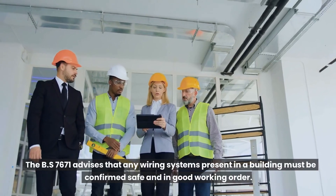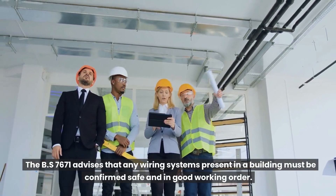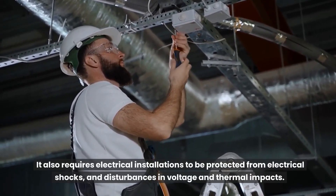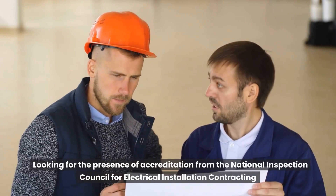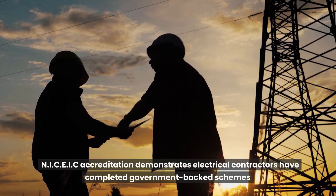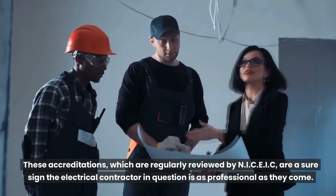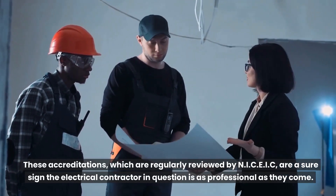The BS 7671 advises that any wiring systems present in a building must be confirmed safe and in good working order. It also requires electrical installations to be protected from electrical shocks and disturbances in voltage and thermal impacts. Looking for the presence of accreditation from the National Inspection Council for Electrical Installation Contracting (NICEIC) is also recommended. NICEIC accreditation demonstrates electrical contractors have completed government-backed schemes to highlight their understanding of electrical safety. These accreditations, which are regularly reviewed by NICEIC, are a sure sign the electrical contractor in question is as professional as they come.